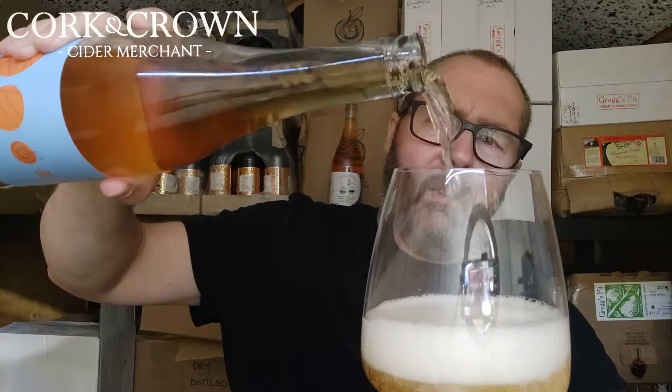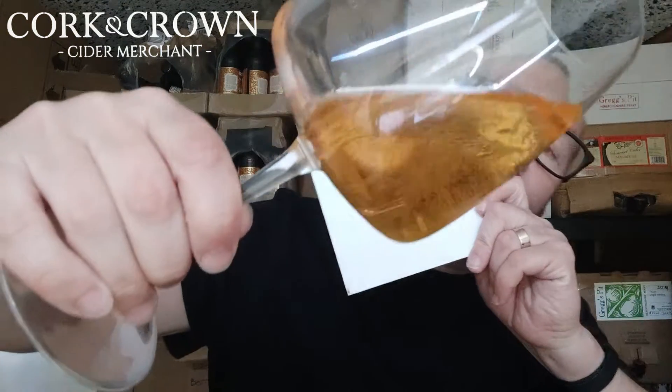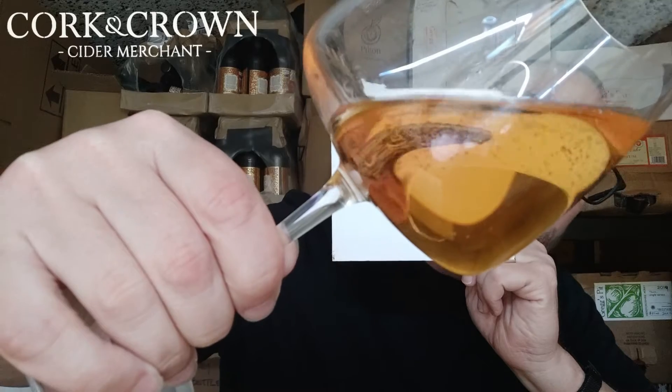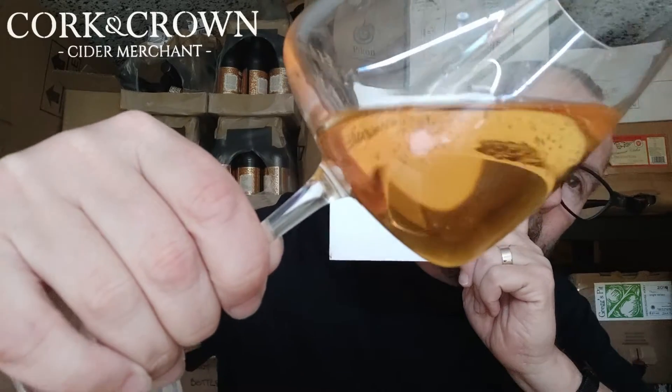Nice head, which is expected. Does he dose it or is it pét nat? If it's Keef, you'd expect it to be a pét nat because that's a traditional thing with Keef cider. Looking through a much thicker glass actually - the color on that is pretty gorgeous. Beautiful amber, beautiful bright amber. It'll be unfiltered but the keeving process will fine it - I assume that's the case anyway.